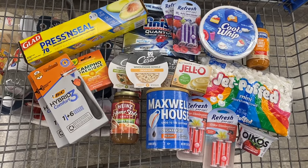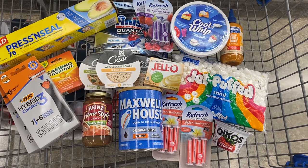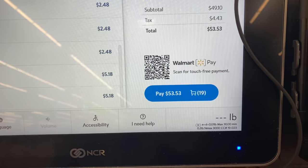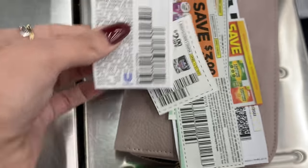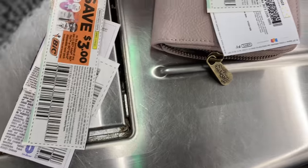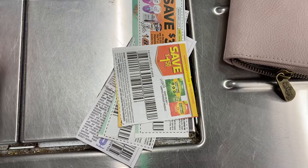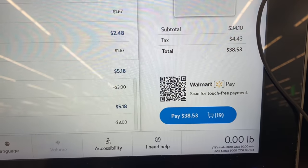I think I'm ready to check out. It's not a huge haul but I'm feeling pretty good about it. My total before coupons is $49.10. I'll scan all my coupons at self-checkout and let you know if there are any beeps or issues. All coupons went through with no issues — my total is now $34.10. I'm going to pay and then get money back on the rebate apps.